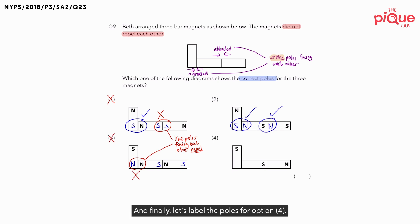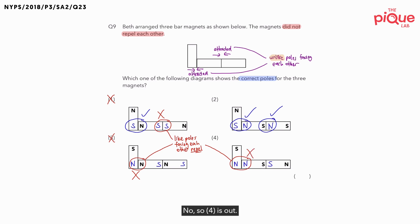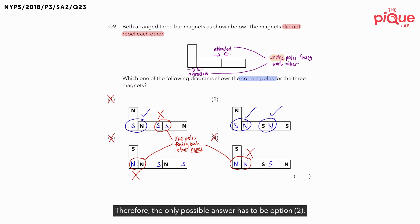Finally, let's label the poles for option four. If this is the south pole, what must this pole be? That is going to be the north. Then north, and the last part is south. Now, let's check the first set of poles. If we look at these two, are the unlike poles facing each other? No — these are the like poles. Which means option four is not possible. So four is out. Therefore, the only possible answer has to be option two.